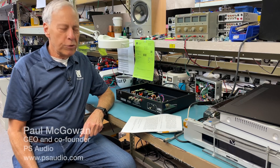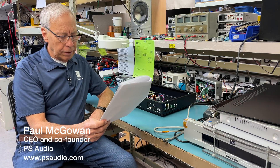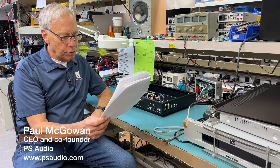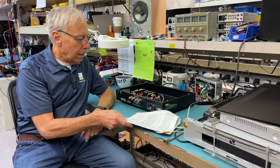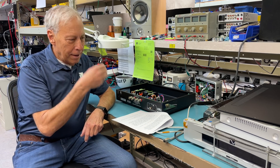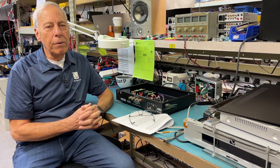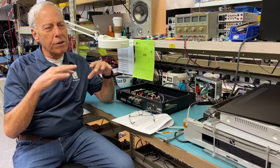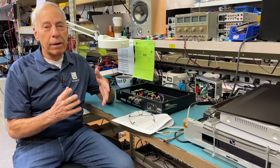Leonard in Stockholm, Sweden writes to me and he says, 'Hey Paul, is it useful to have Class A in the phono stage if you choose Class D later on?' I think the answer is yes, it's fine. I think people get kind of confused — all these classes of amplifiers can be daunting and confusing.